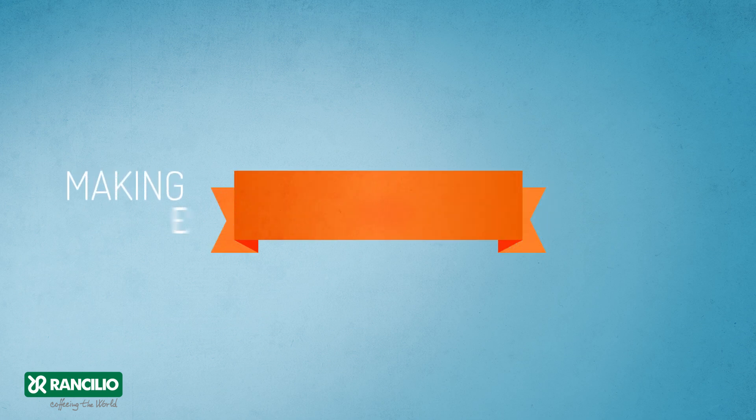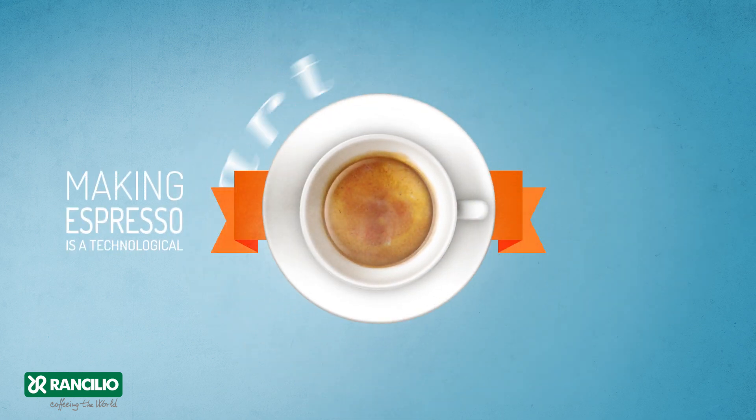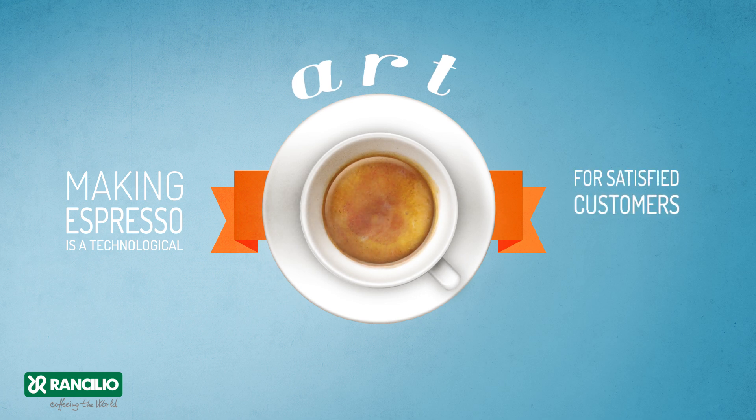For Rancilio, making espresso is a technological art — for satisfied customers, always. Rancilio: join the taste revolution.